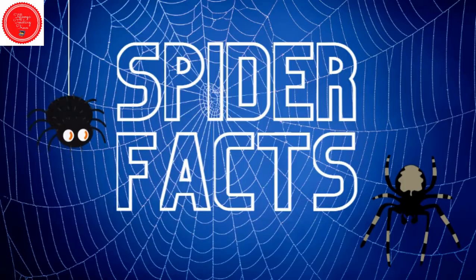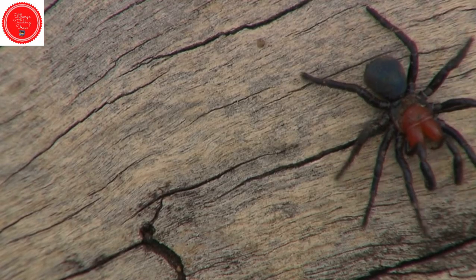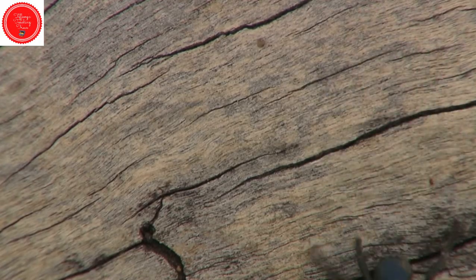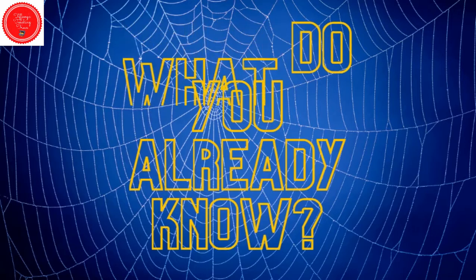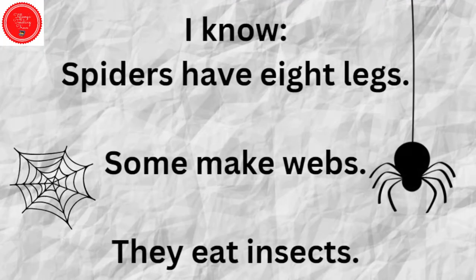Spiders are super cool. What do you already know about spiders? I know spiders have eight legs, some make webs, and that they eat insects. Let's see what else we can learn about spiders.